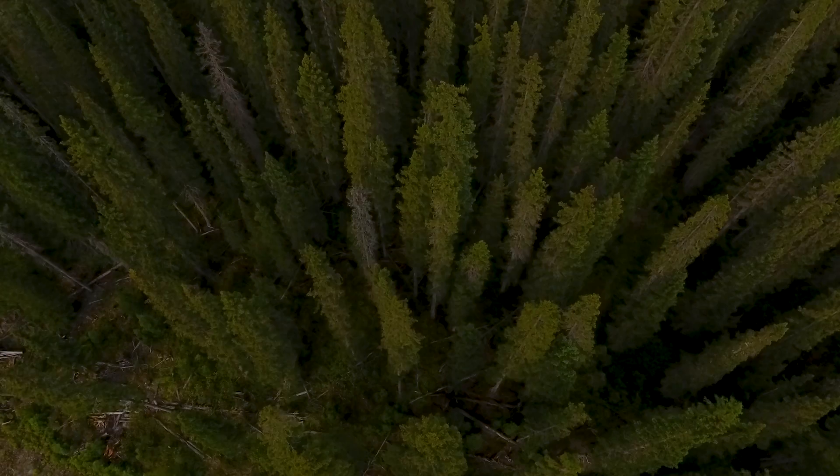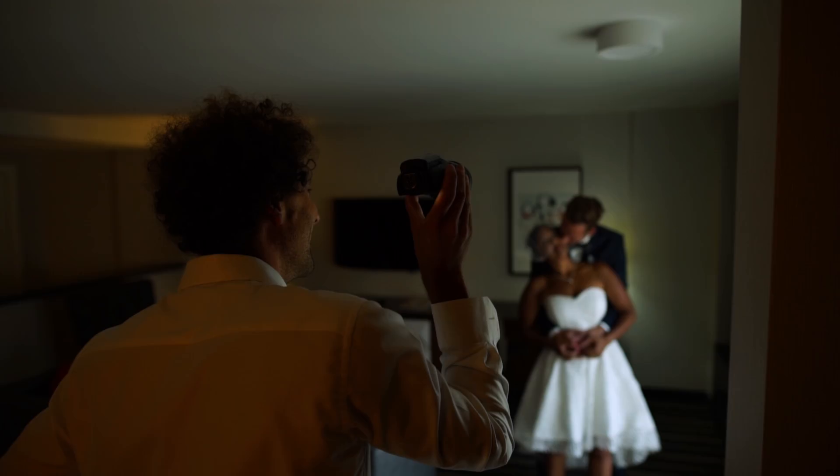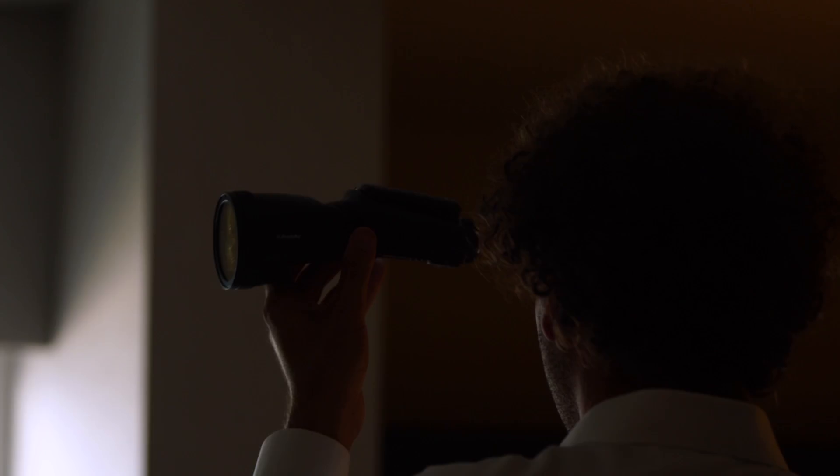This is Lani and I'm Erica. We're Two Man Studios. We're photographers based out of Canmore, Alberta, Canada. We are super lucky — we get to shoot weddings all over the world as well as teach workshops, and that's what we're doing these days.